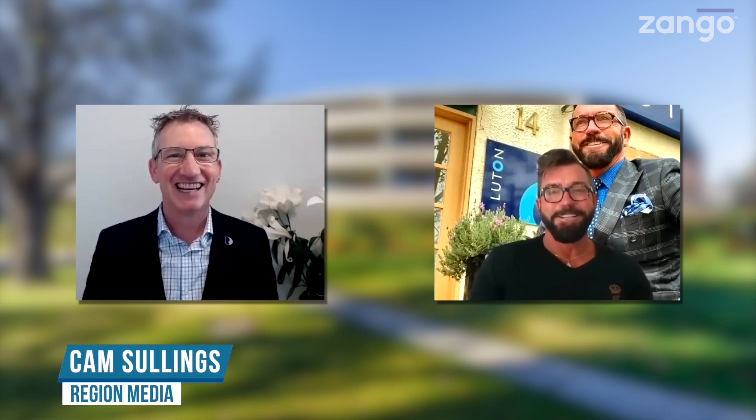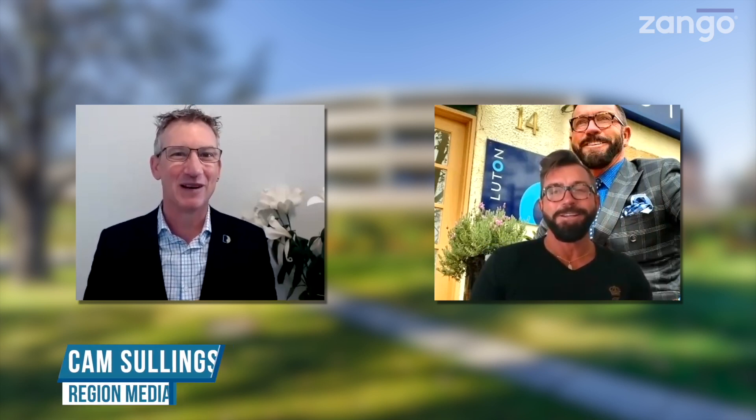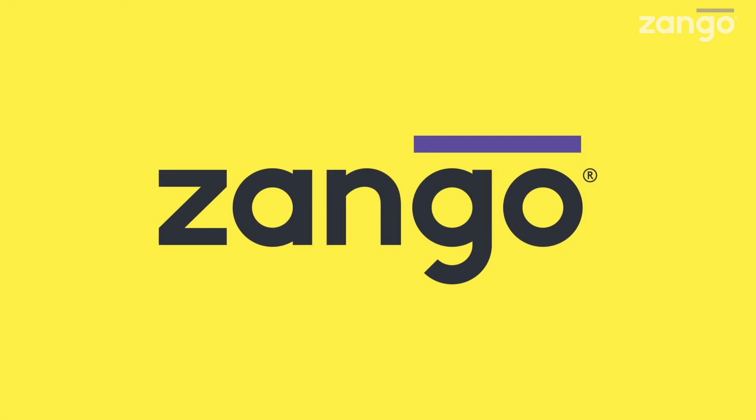Hi there, I'm Cam Sellings for Region Media. This is another exclusive property preview thanks to Zango — the COVID-friendly version. Today we have a really fancy apartment in Griffith.